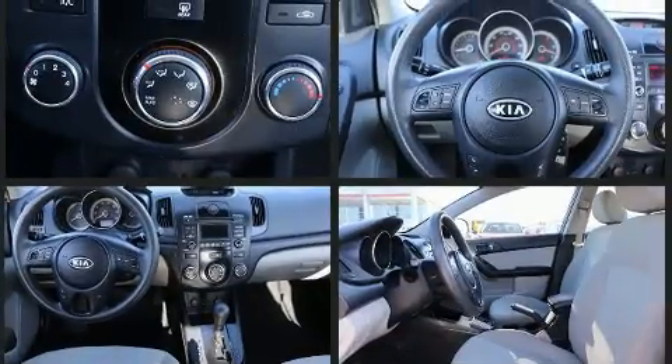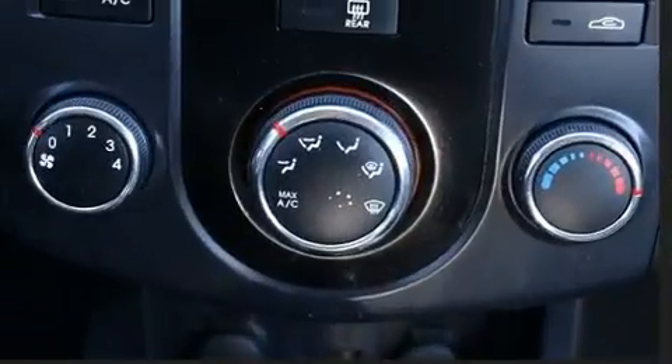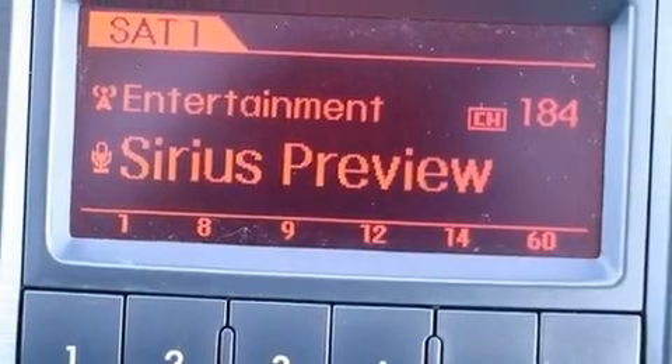Kia prioritized practicality, efficiency, and style by including a tachometer, variably intermittent wipers, and much more.